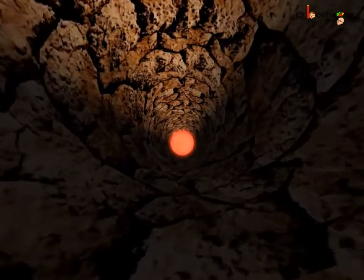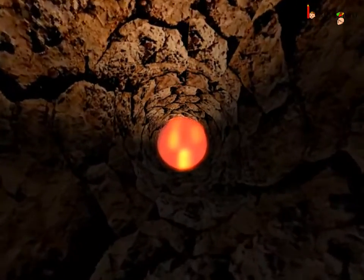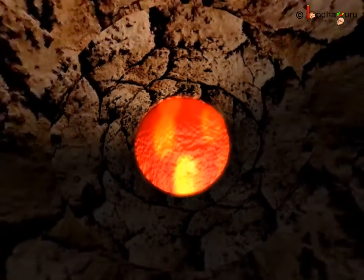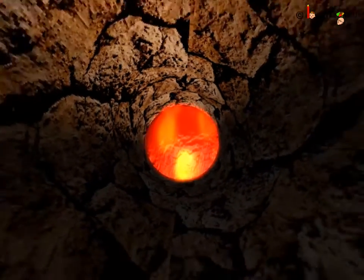Isn't it amazing that we live on the surface of the Earth which is cool, and deep inside the Earth it is so hot? It is good that the outer crust is hard, otherwise that hot magma sitting inside could come out.